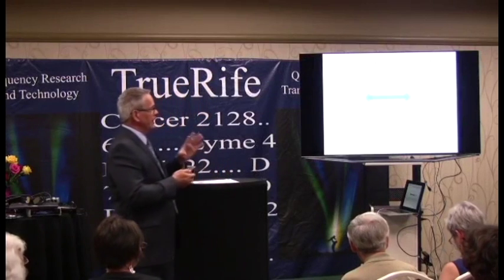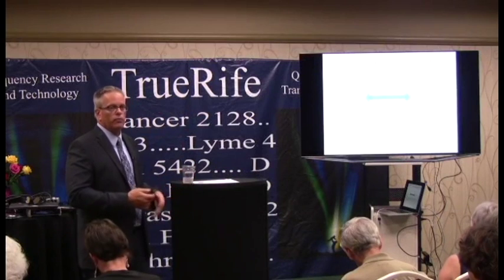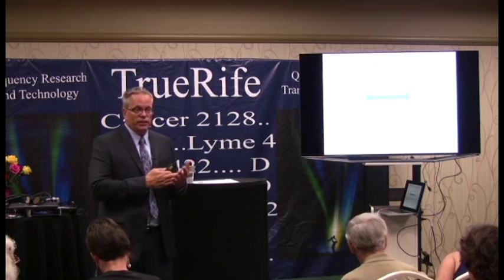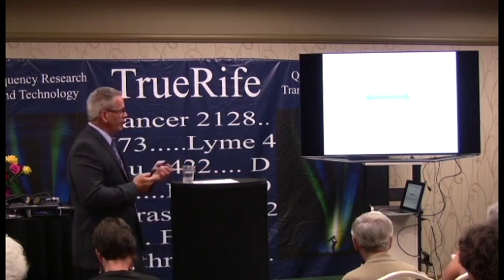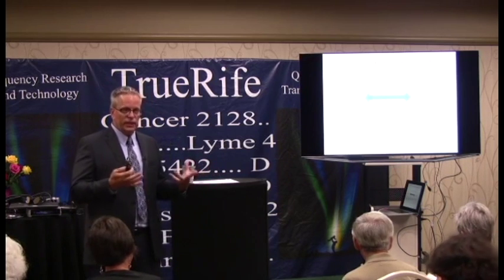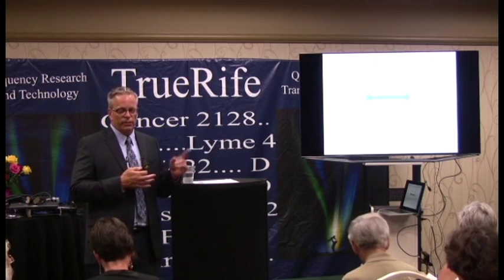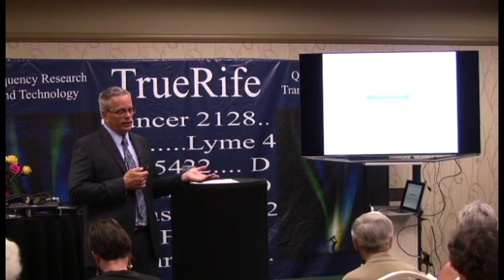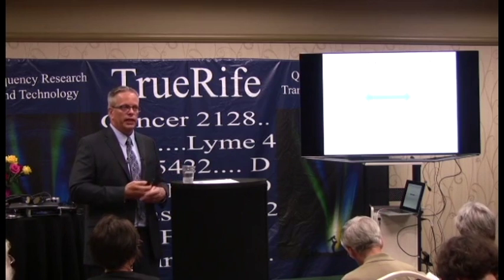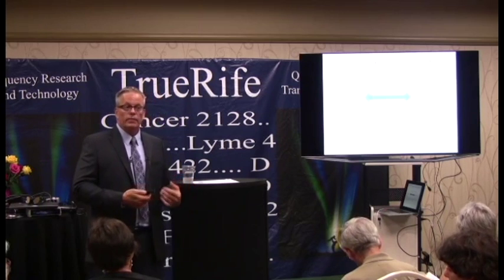There are four ways that the immune system helps suppress cancer, and these are really important when you're trying to treat cancer. Number one: it protects us from infections that can cause cancer. If we have a healthy immune system, the chance of us getting cancer is going to be less. Our ability to detox things is really important, because if we have a really good ability to detox, the chance of our cells being toxic goes down.